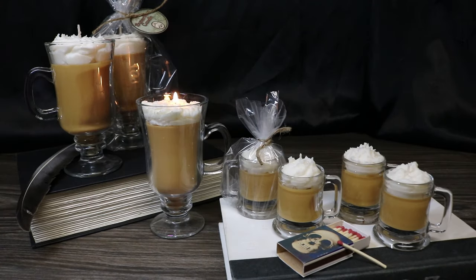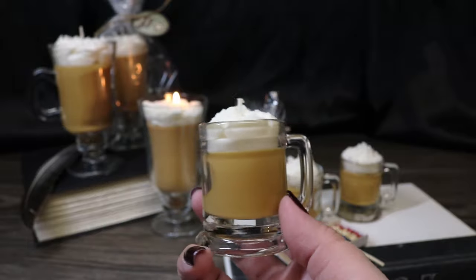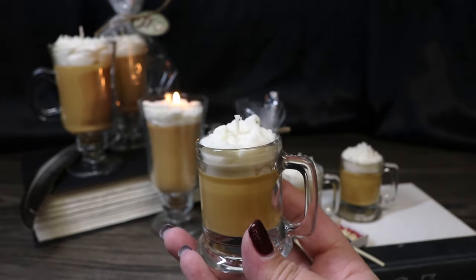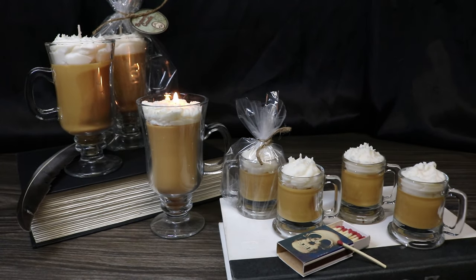The first new item in my shop are these adorable mini butterbeer candles. These are a votive size — they have this adorable little mini mug, and it still has the iconic frothy foam. It has the same scent as my large butterbeer candles but in a miniature version. These are going to retail for $9.95 in my Etsy store, and just like the larger butterbeer candles, these are 100% soy as well.